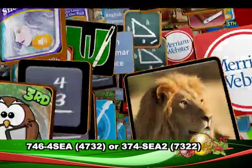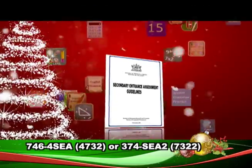With our SEA Suite, you'll also get bonus apps that relate to the Ministry of Education SEA Syllabus.